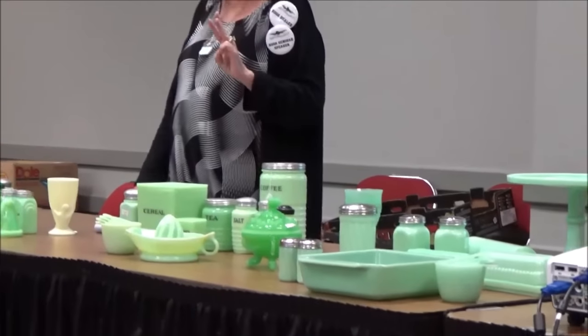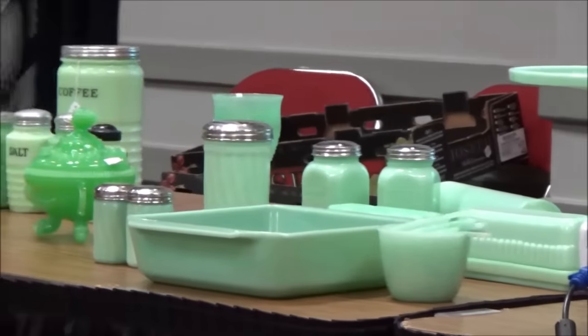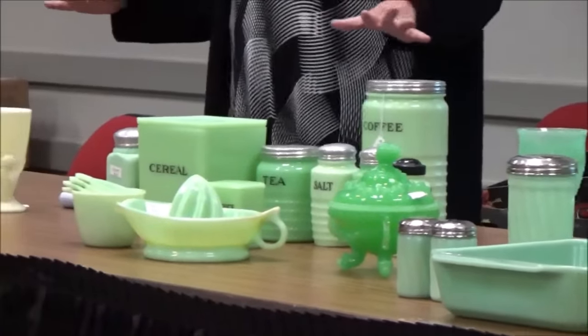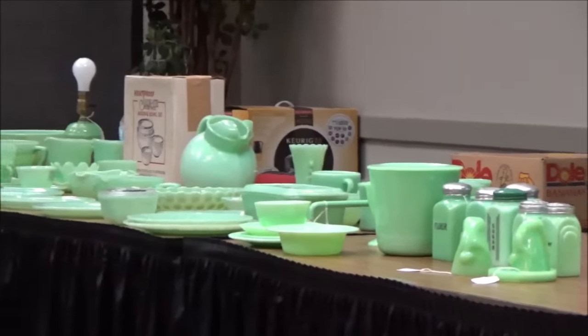There are three main companies that made jadeite: Jeanette, McKee, and Fire King. I'll talk about some of the other companies that are similar, but those are your three main companies. As you can see, Fire King is a little more prolific than a lot of the others, but we'll get to that.